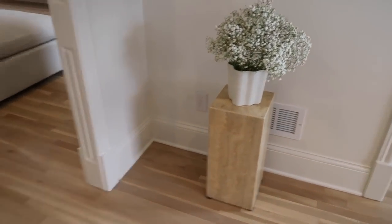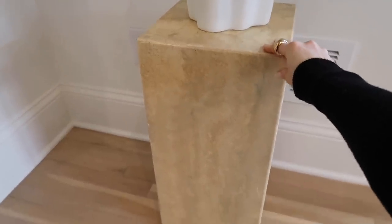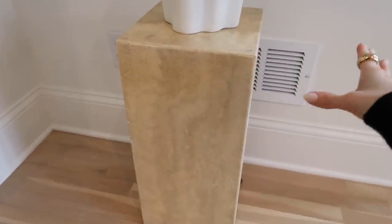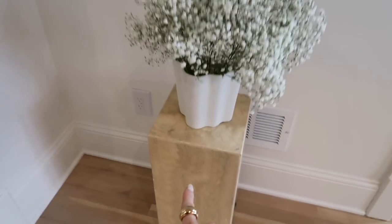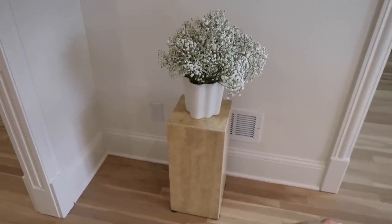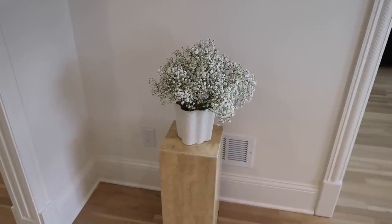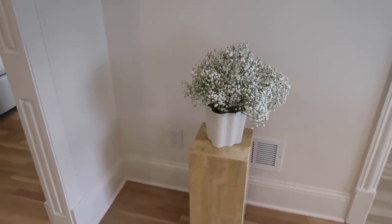I found this travertine — it is pure travertine, super heavy, I cannot lift it myself, Taylor has to lift it. It actually was the base of a table; it comes with a glass top, but I really liked it just as a pedestal. I'm likely going to put it as a side table to the chair that we get right here. And then of course some fresh flowers from Cut Atlanta just to brighten the mood for this video. Let's go into the bedroom.